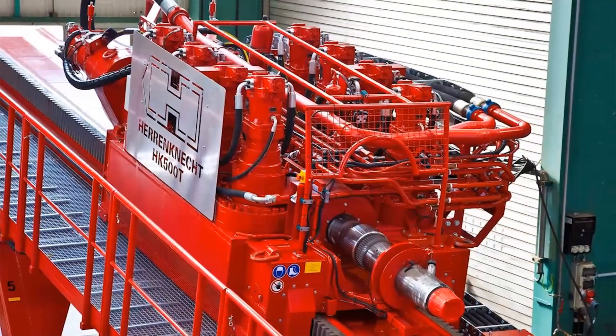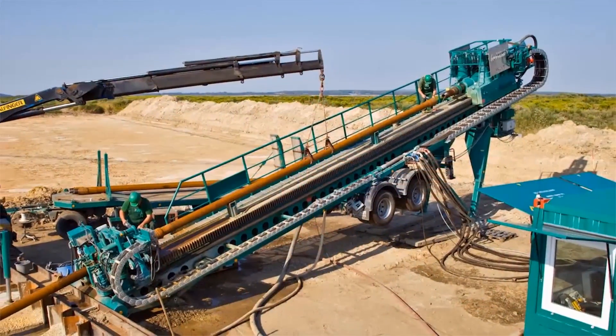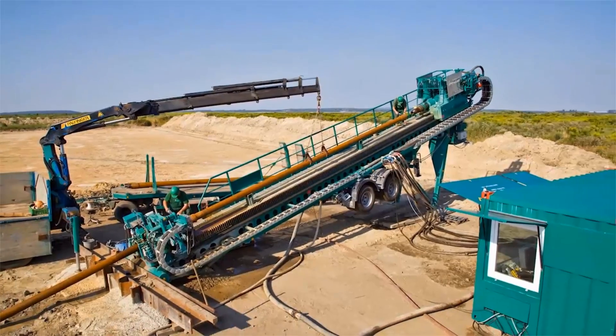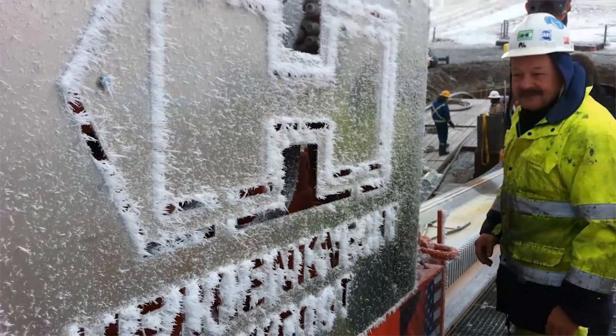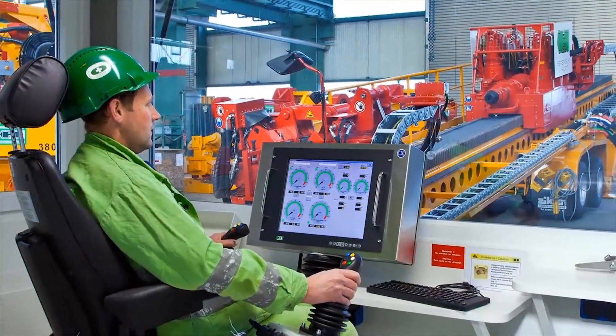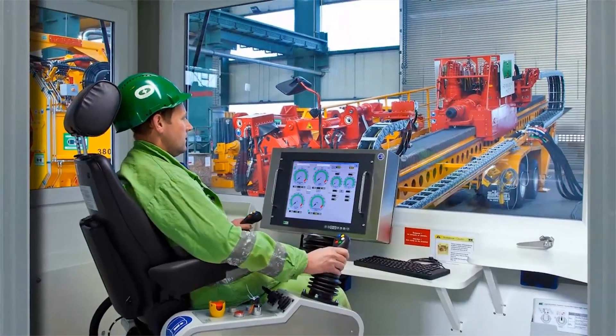Heron Connect designs and manufactures drill rigs with maximum pull forces between 600 and 6000 kN, with corresponding torque ranges from 35 kNm up to 150 kNm. All Heron Connect rigs are extremely robust and reliable rack and pinion type machines, and come with an air-conditioned control unit installed within a 20-foot container together with either one or two power packs.